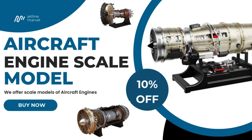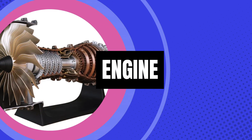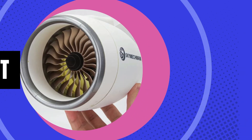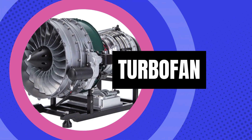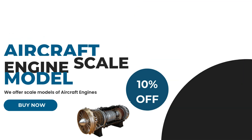If you're an aircraft engine enthusiast or hobbyist, you can now own one yourself. We offer scale models of realistic aircraft and helicopter engines, some of which are fully functional display models, perfect for educational demonstrations and presentations. Visit the link below and use our discount code at checkout to get a flat 10% off on all products.